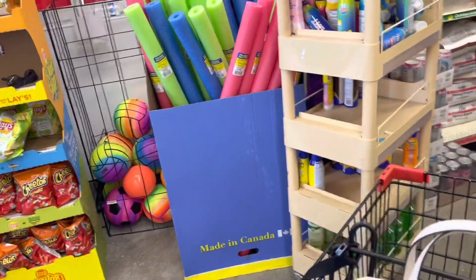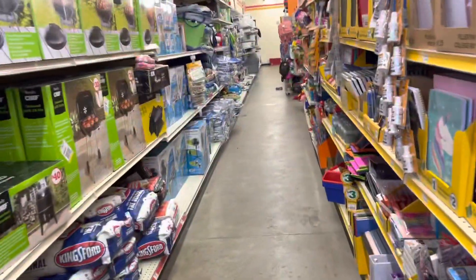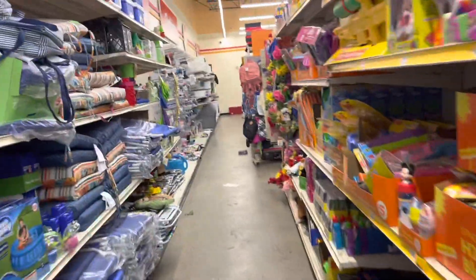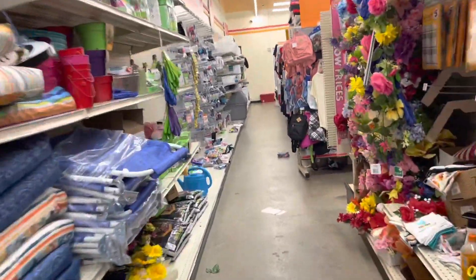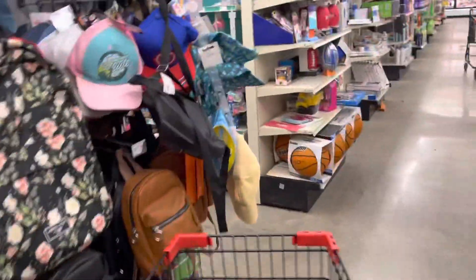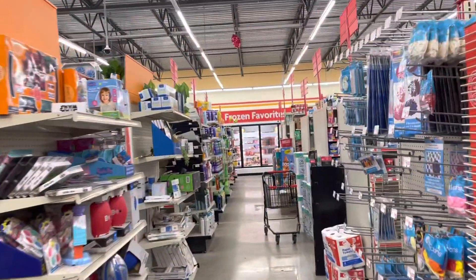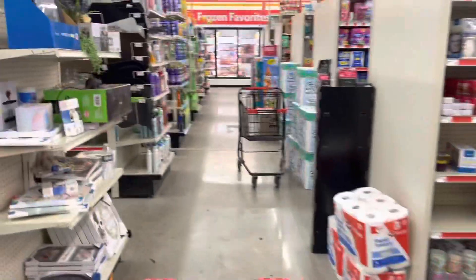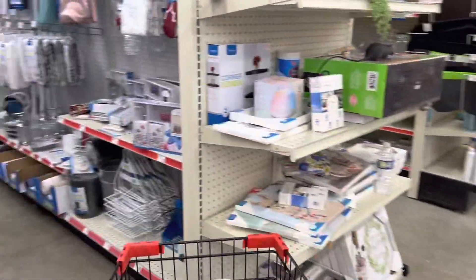Oh, they fixed the wall, y'all. Oh, this is different. This is usually where the paper towel and tissue and stuff is. I got to re-learn my store, y'all, because they even have clothes down here. I got the freezer section — what is happening? I'm going to re-learn this store real quick and then get back on this camera and show y'all what I'm getting.